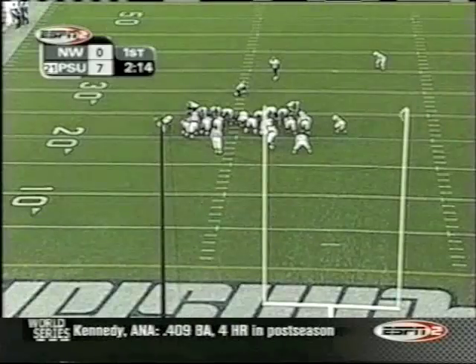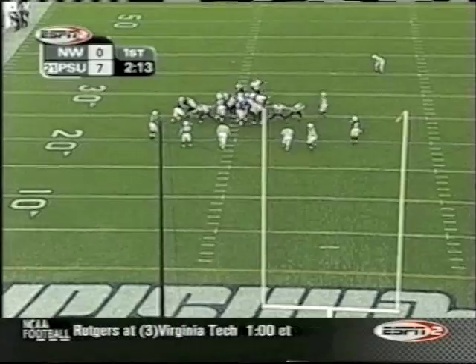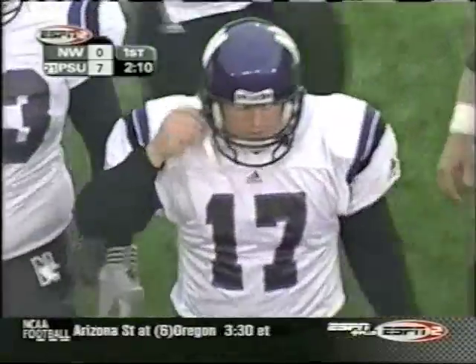Wozlewski thought he had a 34-yard field goal, but it now goes back to 39 yards, and that kick is no good. So the illegal formation penalty comes back to hurt Randy Walker's team, and it remains 7-0 Nittany Lions.